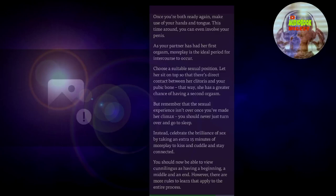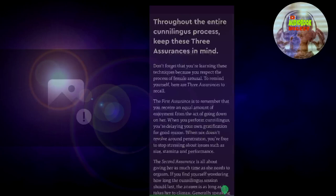You should now be able to view cunnilingus as having a beginning, a middle, and an end. However, there are more rules to learn that apply to the entire process. Blink number seven: throughout the entire cunnilingus process, keep these three assurances in mind. Don't forget that you're learning these techniques because you respect the process of female arousal. To remind yourself, here are three assurances to recall.